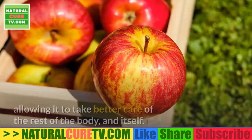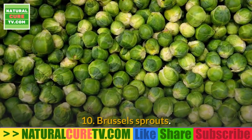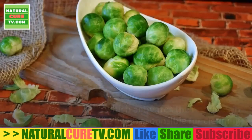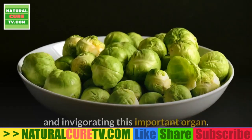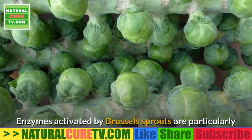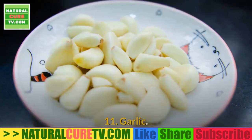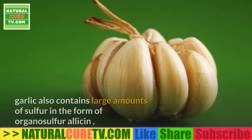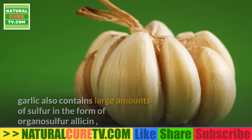9. Apples — apples also contribute to liver health, though indirectly. Apples contain pectin and many dietary fibers — two components responsible for cleaning waste from the intestines, making it easier for the liver to work and allowing it to take better care of the rest of the body. 10. Brussels sprouts — Brussels sprouts are particularly rich in sulfur, which activates the enzymes in the liver responsible for cleaning and invigorating this important organ.